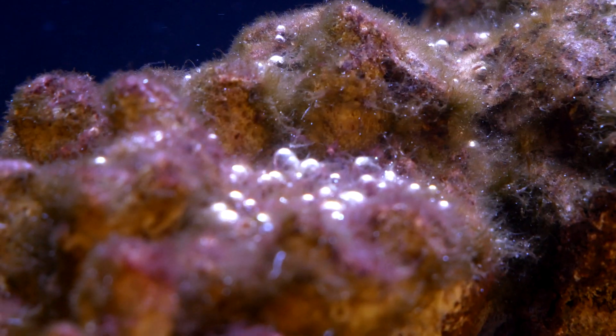Over time the green hair algae just came back, so we're in round number two. Razor again, worked like a charm. But this time, instead of cyano coming after that, I had dino flagellates come back.